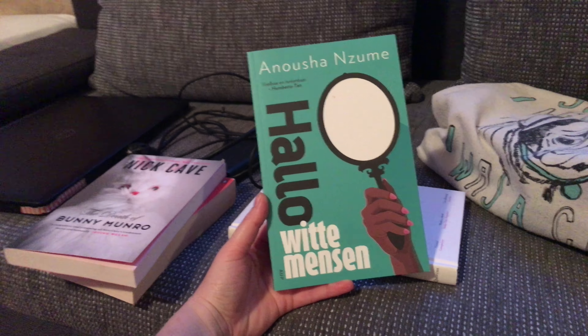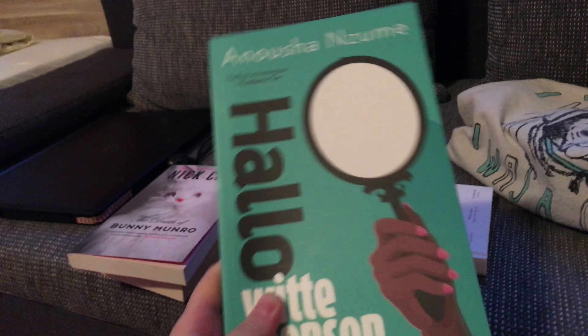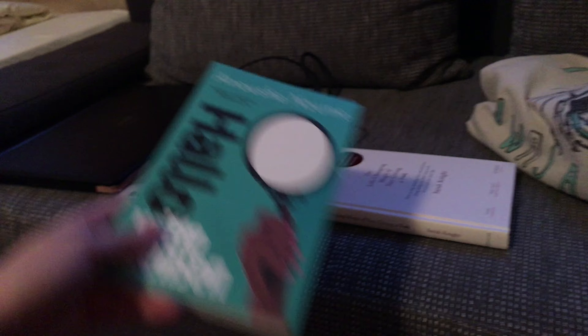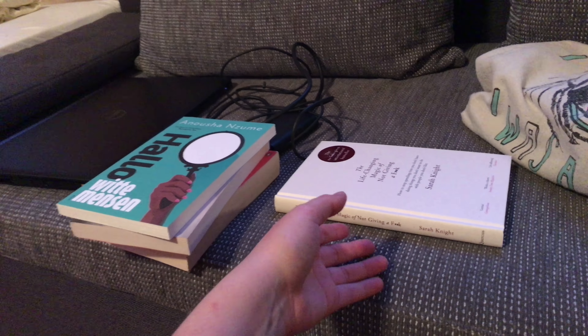This woman, Anoushka Nzuma, she wrote a book about it and I'm really looking forward to reading it and seeing what I think about it.